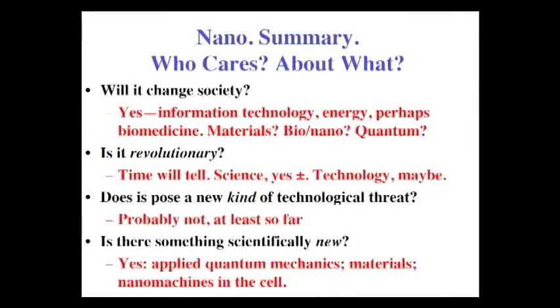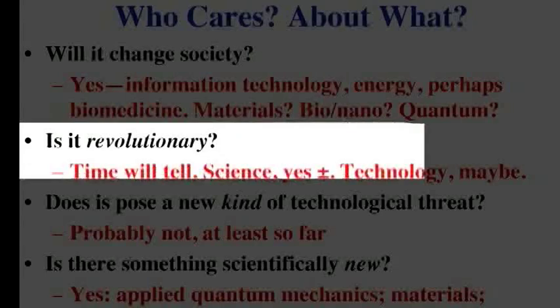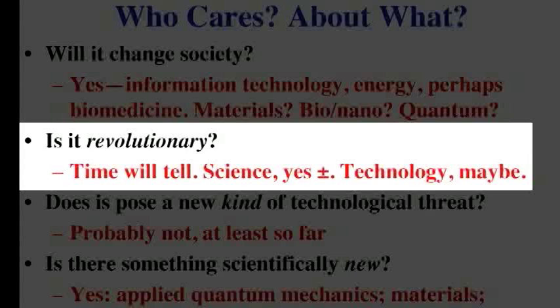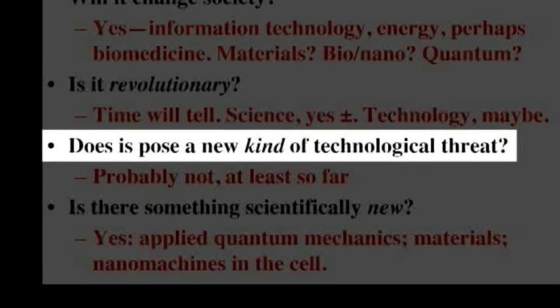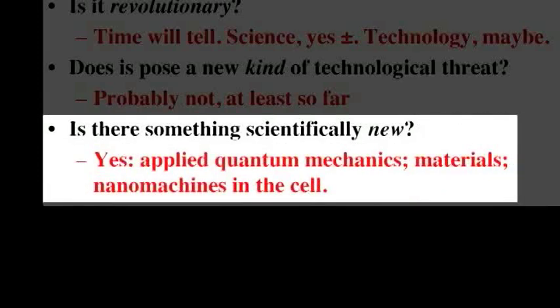So the summary: nano — who cares? Will it change society? Yeah, I have no doubt about that. Information technology is already in progress. Energy is a central concern. Biomedicine I don't know about. Water supply and all the rest — big deal. Revolutionary science, absolutely, because we can see things we couldn't see before. The technology I can't tell — we have fuel cells, but we're going to be able to make better fuel cells. This is going to permeate the world of technology. Does it pose a new kind of technological threat? I don't think so. The threats posed at the beginning are probably not really there. There are issues about industrial health and safety, but I personally don't think it's such a big deal. And is there something scientifically new? Absolutely — it lies in structures in between atoms and molecules and materials, and in understanding the micromachines of the cell.